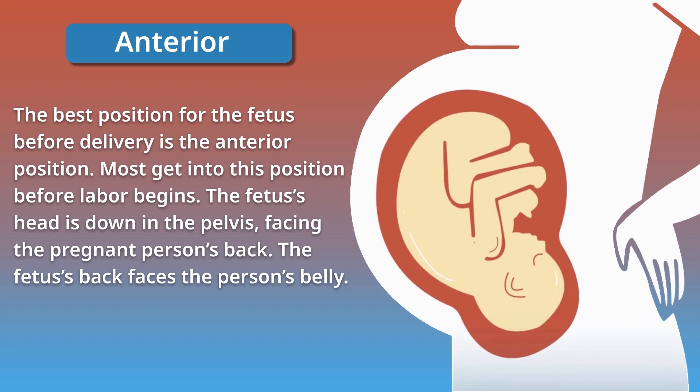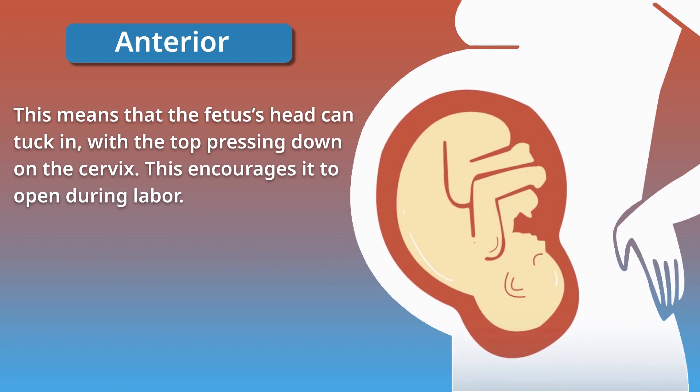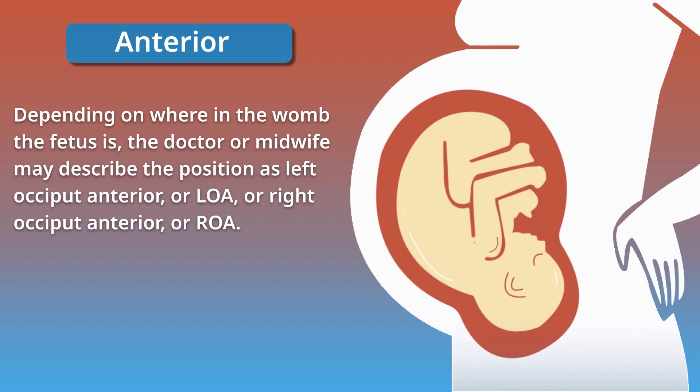The best position for the fetus before delivery is the anterior position. Most get into this position before labor begins. The fetus's head is down in the pelvis, facing the pregnant person's back, and the fetus's back faces the person's belly. This means the fetus's head can tuck in with the top pressing down on the cervix, encouraging it to open during labor. Depending on where in the womb the fetus is, the doctor or midwife may describe the position as left occiput anterior (LOA) or right occiput anterior (ROA).